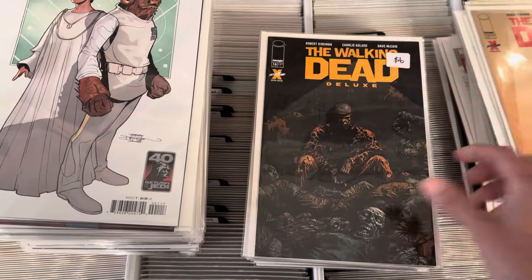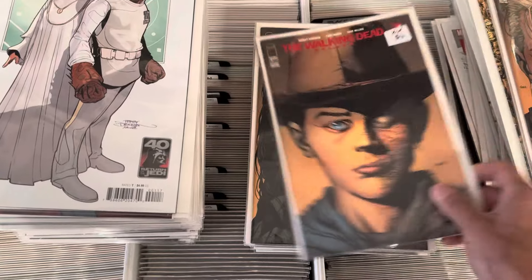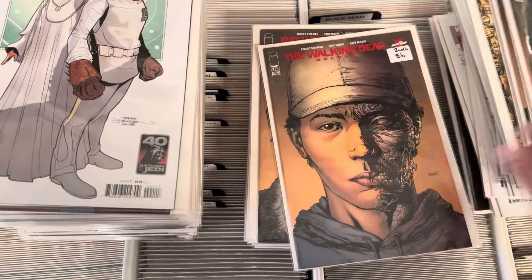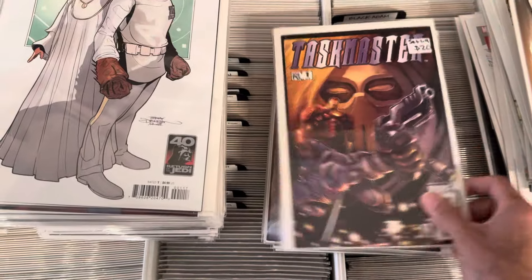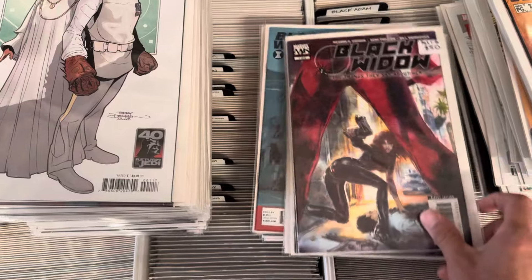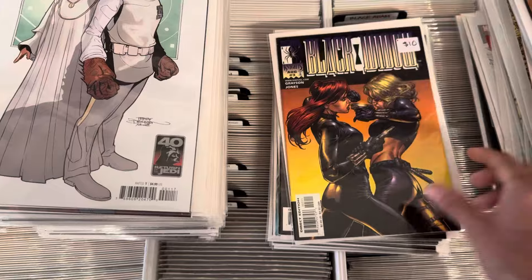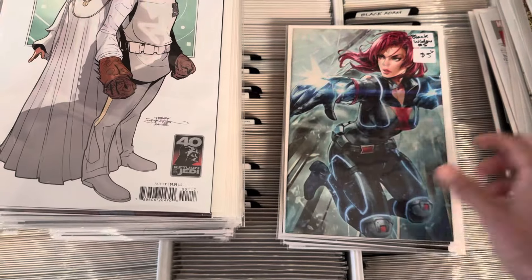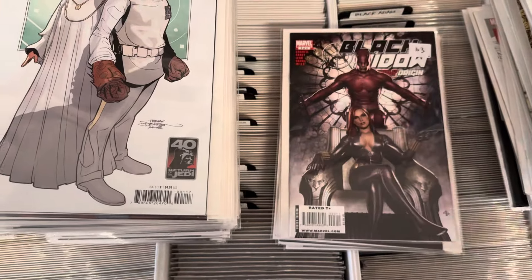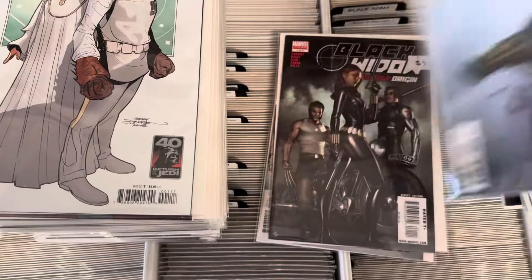Some deluxe editions — we get the color versions with lots of different variant covers. David Finch, Taskmaster number one, Black Widow — 'The Things They Said About Her' full sets. We split up that Black Widow pack. Maddie Grandma covers, Nick Niven, J. Lee again.